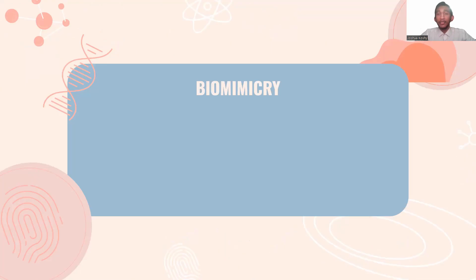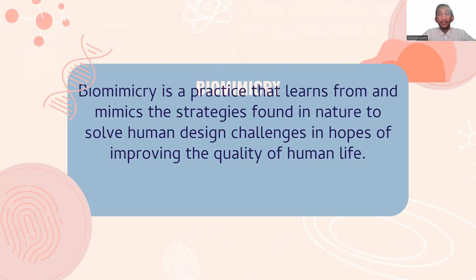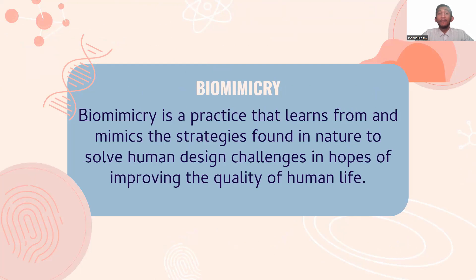What is biomimicry? Biomimicry is a practice that learns from and mimics the strategies found in nature to solve human design challenges, in hopes of improving the quality of human life.